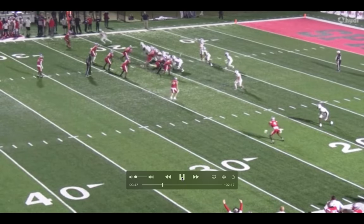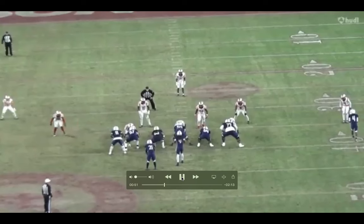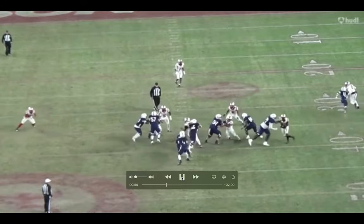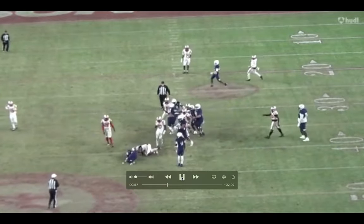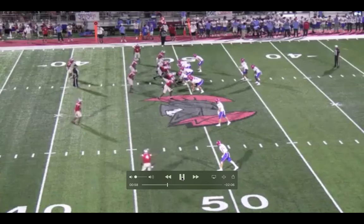He was committed to Auburn, and this is a good win in the state for Kalen DeBoer to get started. A lot of times on the tape it's just a straight ball rush, straight power rush.